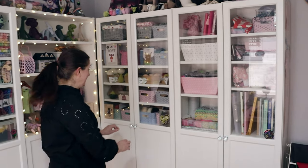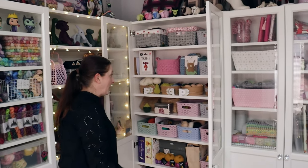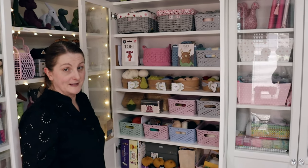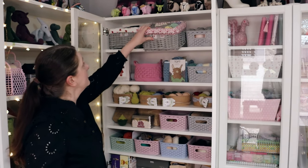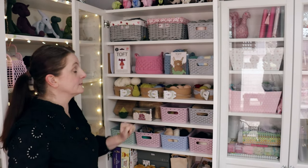And cupboard number two - this is my crochet cupboard. It's supposed to be all my crochet things in this cupboard. So at the top I've got a couple of blanket WIPs up here, and just some yarn storage, just some cotton yarn.